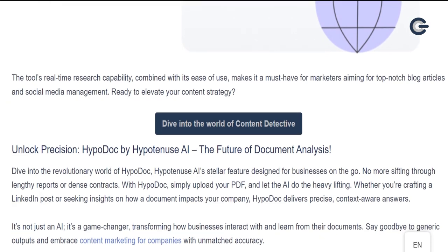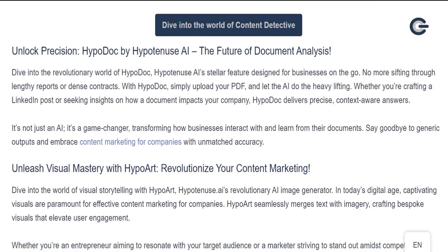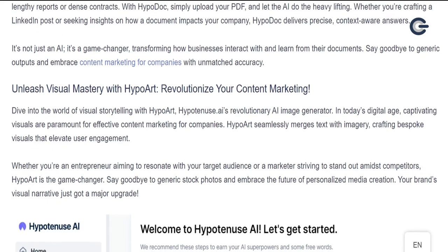Unlock precision — Hypotenuse AI, the future of document analysis. Dive into the revolutionary world of Hypotenuse AI's stellar feature designed for businesses on the go. No more sifting through lengthy reports or dense contracts. With HypoDoc, simply upload your PDF and let the AI do the heavy lifting. Whether you're crafting a LinkedIn post or seeking insights on how a document impacts your company, HypoDoc delivers precise, context-aware answers. It's not just an AI — it's a game-changer, transforming how businesses interact with and learn from their documents. Say goodbye to generic outputs and embrace content marketing for companies with unmatched accuracy.